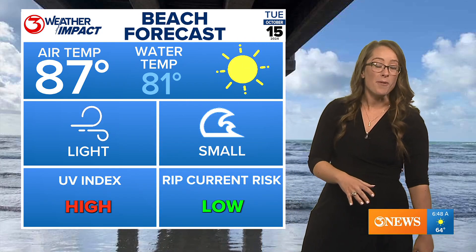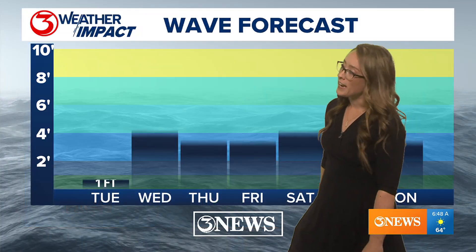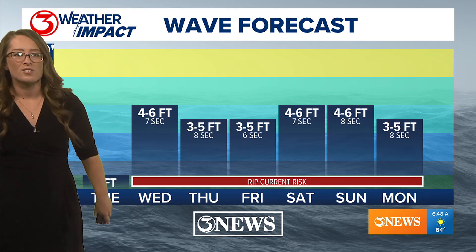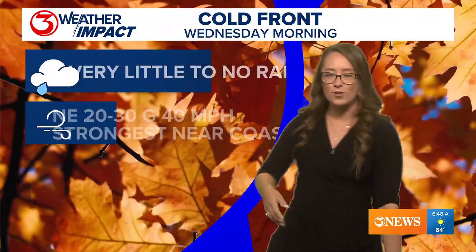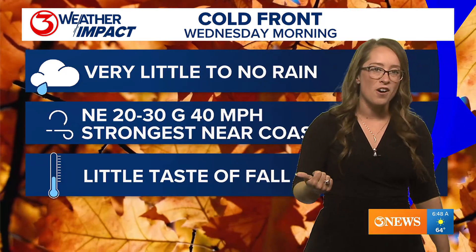Instead of at extreme levels, because our sun angle gets lower and lower even at the peak heating hours. Small waves today — and by small, I mean only about a foot if you're lucky. But our wave heights ramp up as we head into the rest of the week. This is because of a cold front making its way through the coastal bend. I put the fall leaves out there because it is going to be a little taste of fall with this front.